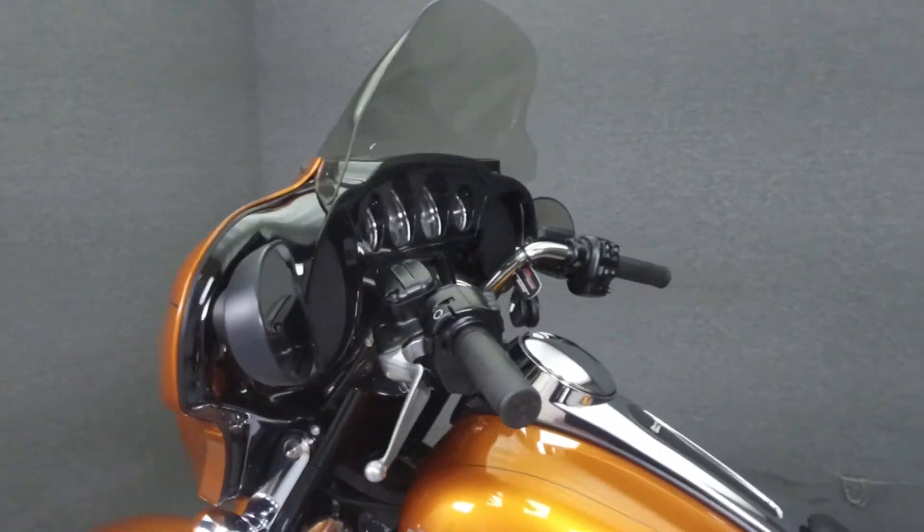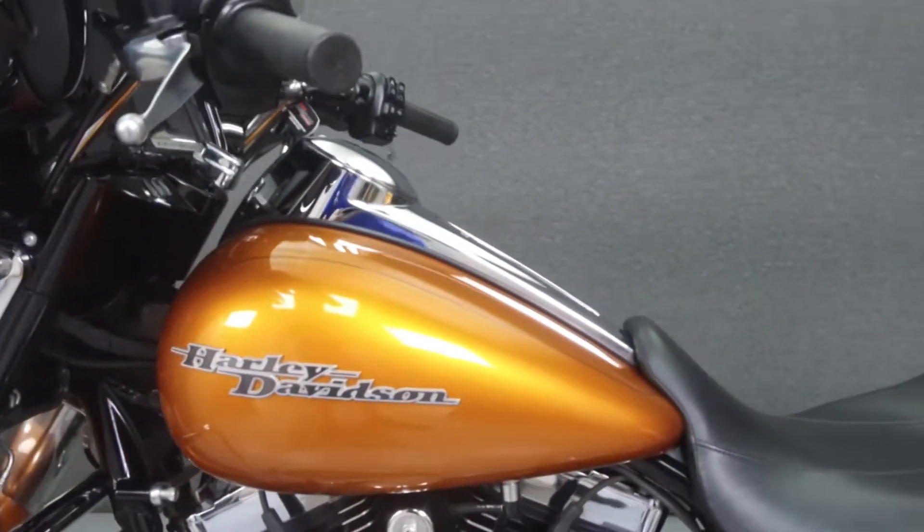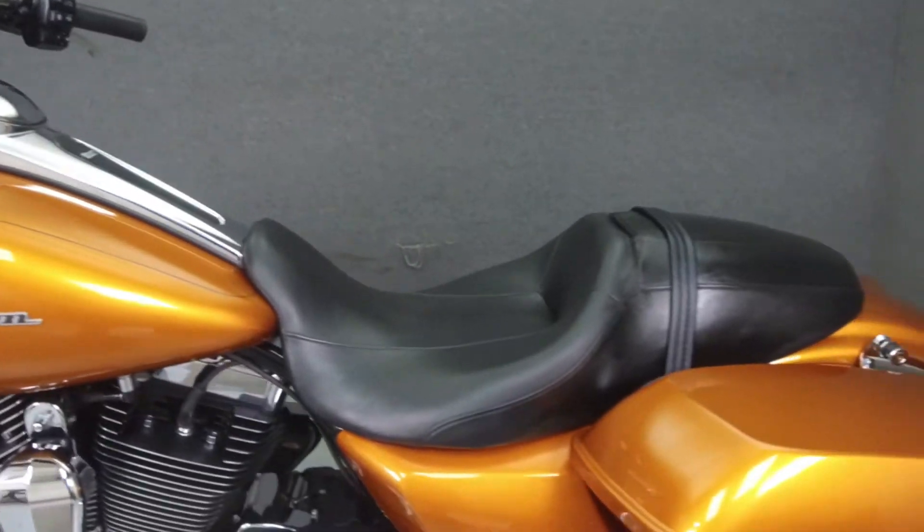This bike comes equipped with a multifunction two-speaker stereo system, ABS, and cruise control, and has been upgraded with slip-on mufflers.